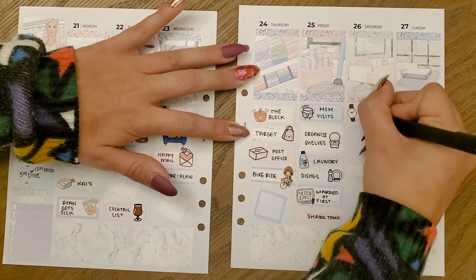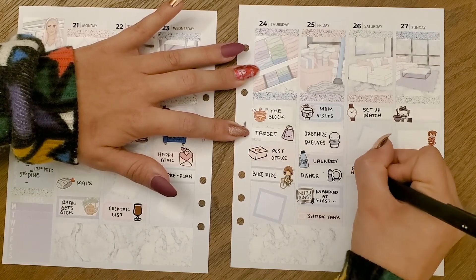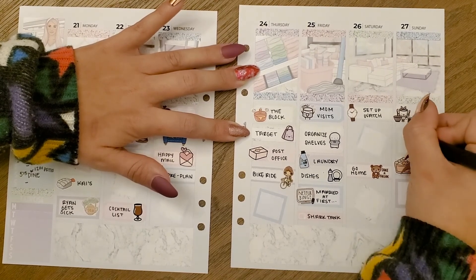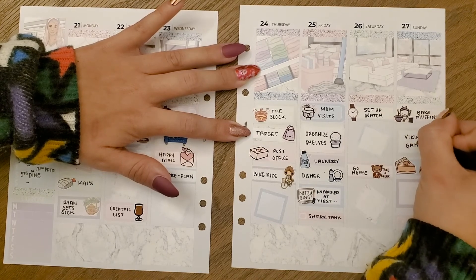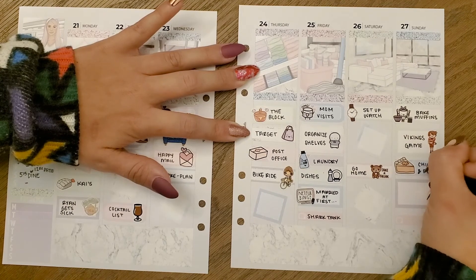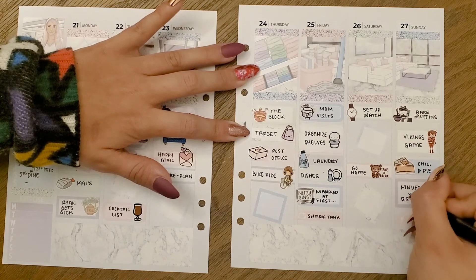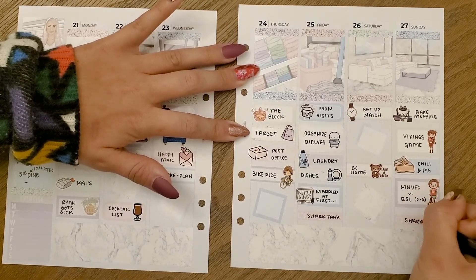I sped up writing everything in to finish out the week. I just want to thank you all for watching this whole video. Feel free to ask any questions in the comments — my Instagram is linked in the description, and all the stickers I used are also listed in the description box below. Thanks again, I'll see you next time, bye!